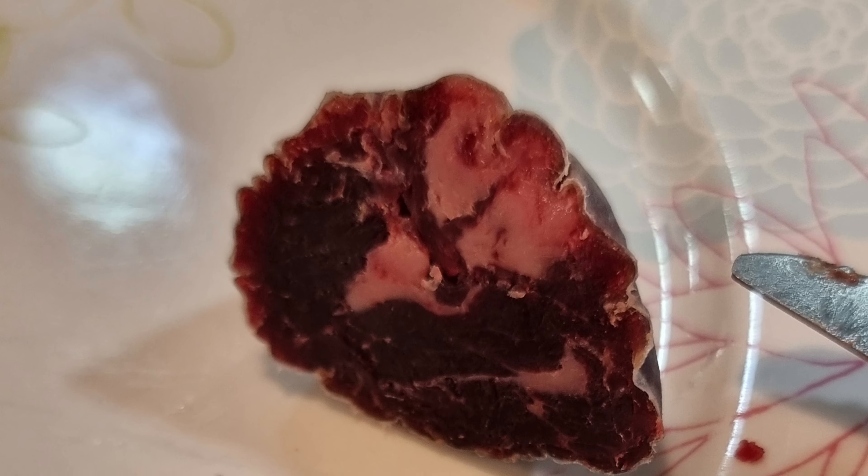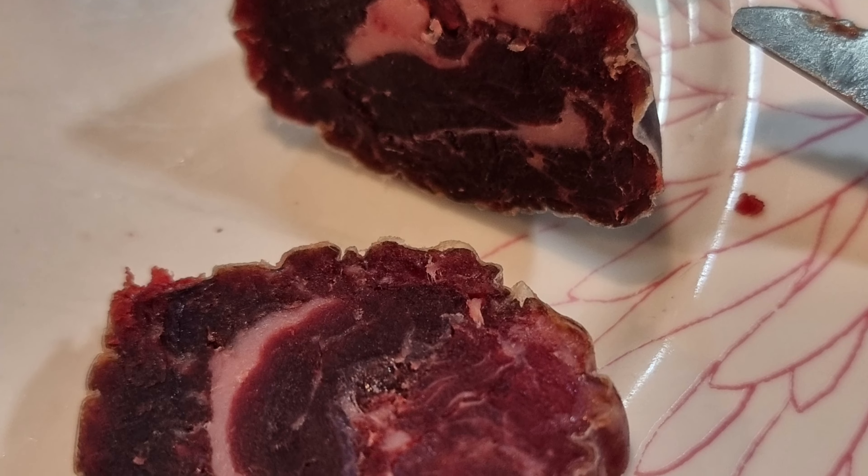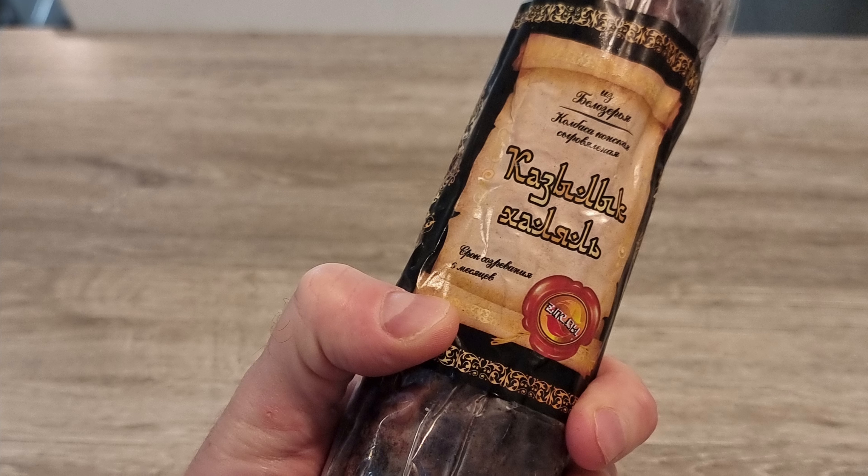If you're curious about unique and exotic foods like this, hit that like button and subscribe for more food reviews. Peace out, Sausage Squad.